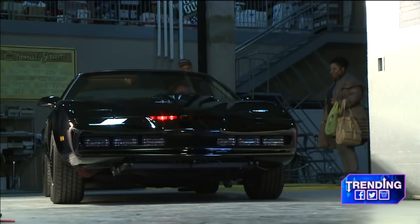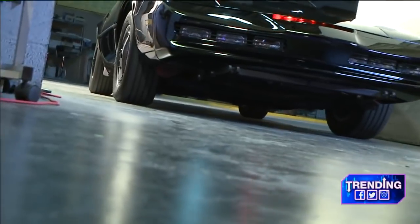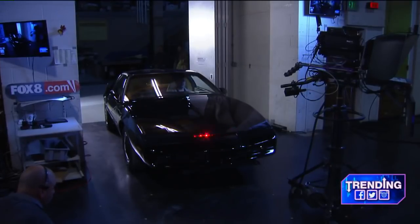We have a little surprise here for you — the real KIT is now pulling in to the Fox 8 Studios. Come on in, Chris. We are so glad and excited to have this. As Car and Driver Magazine calls it, the coolest replica ever made of KIT.